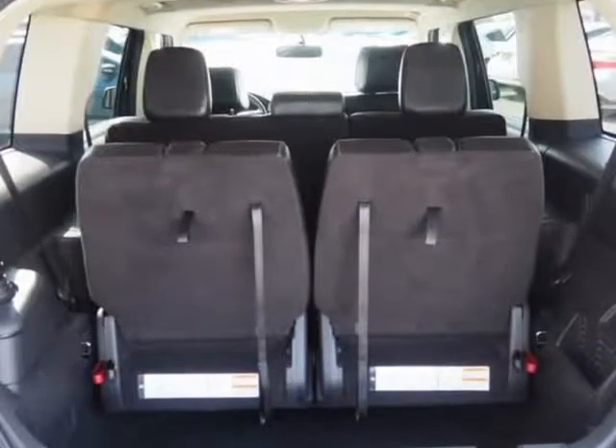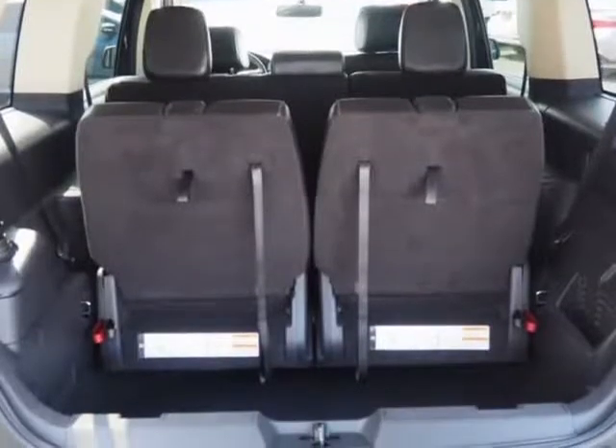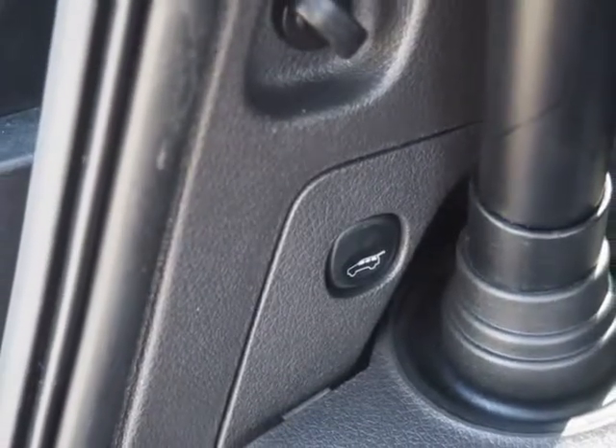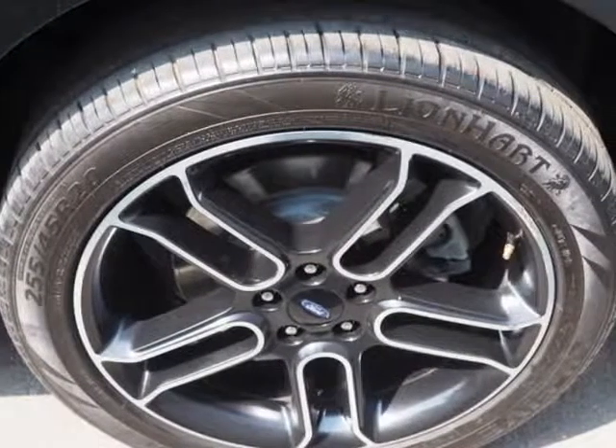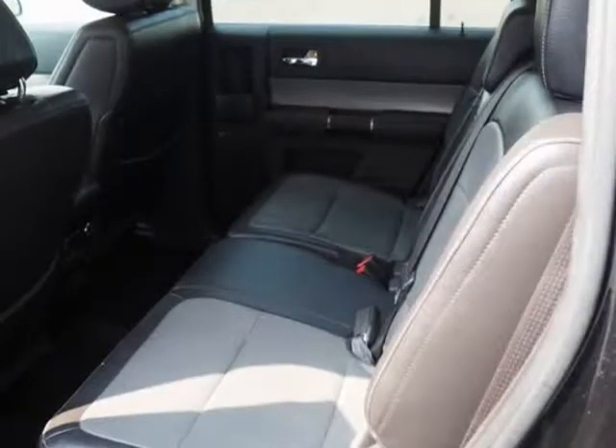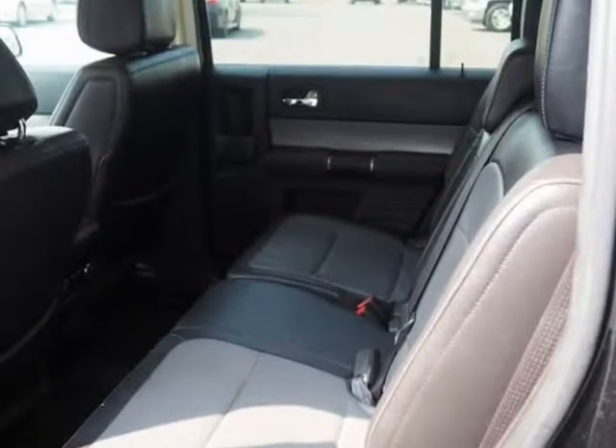If you're looking for a family vehicle that is a modern equivalent of the classic American station wagon, the 2013 Ford Flex could be the one. It offers seating for 6 or 7, a range of models and prices, available all-wheel drive, and a turbocharged V6 EcoBoost engine.